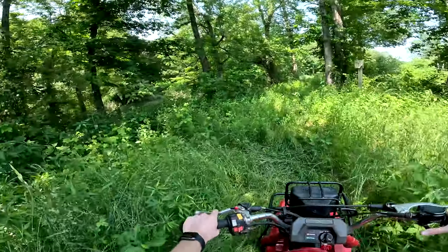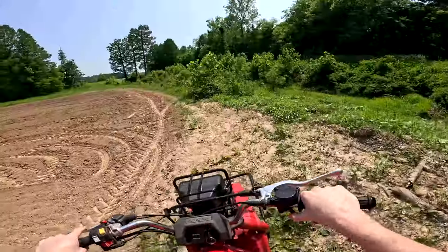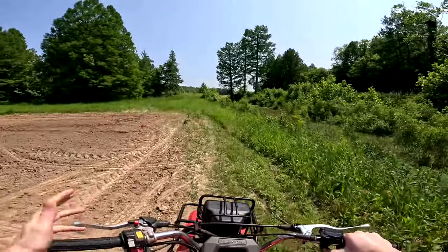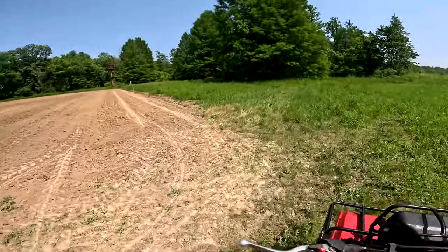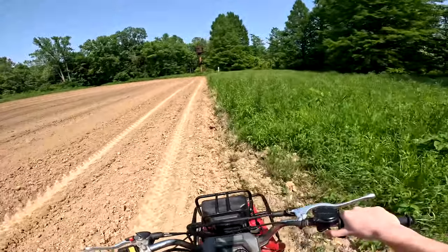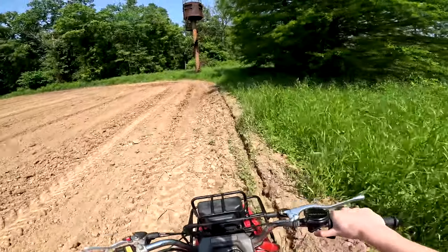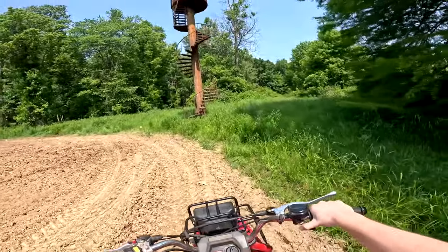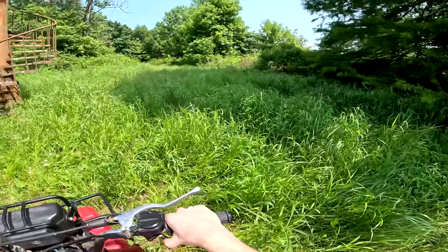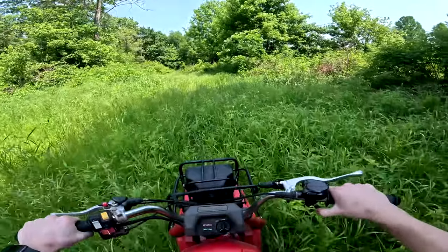It does get hot really quick — I can just feel it cooking my legs through my jeans and boots. But this thing right here is an absolute workhorse. All these new four-wheelers and side-by-sides coming out nowadays — nothing will ever compare to an old Honda. As much as I might want a Can-Am or some kind of nice mud four-wheeler, nothing will ever compete with the reliability of a Honda. I'm not hating on Can-Am — I definitely do want one — but what other four-wheeler is going to be over 20 years old and still cooking with very little maintenance done?